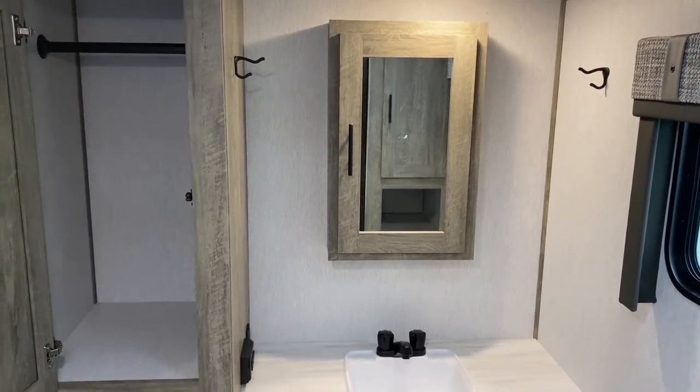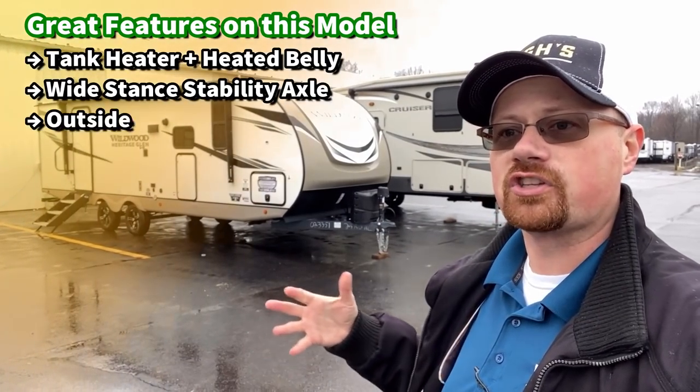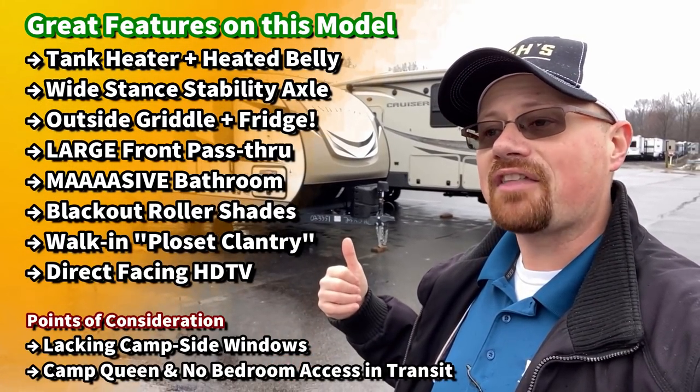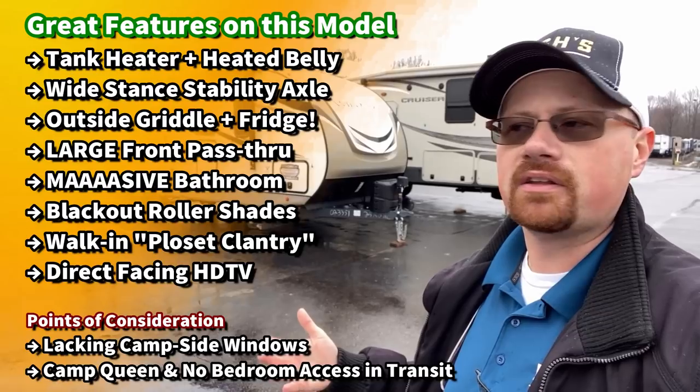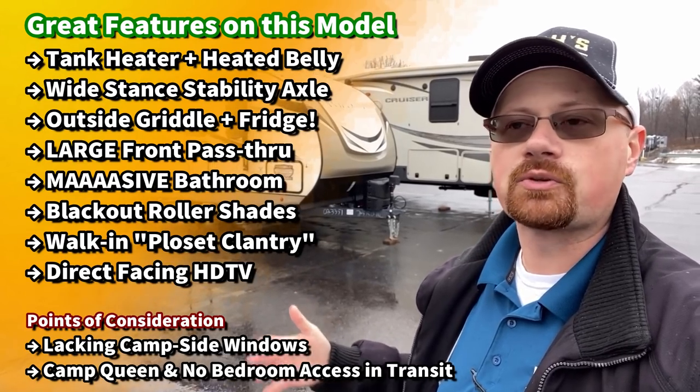There's very respectable storage on this as well — for a smaller trailer, big storage is sometimes really hard to come by. It does have things like very limited campsite windows, though.